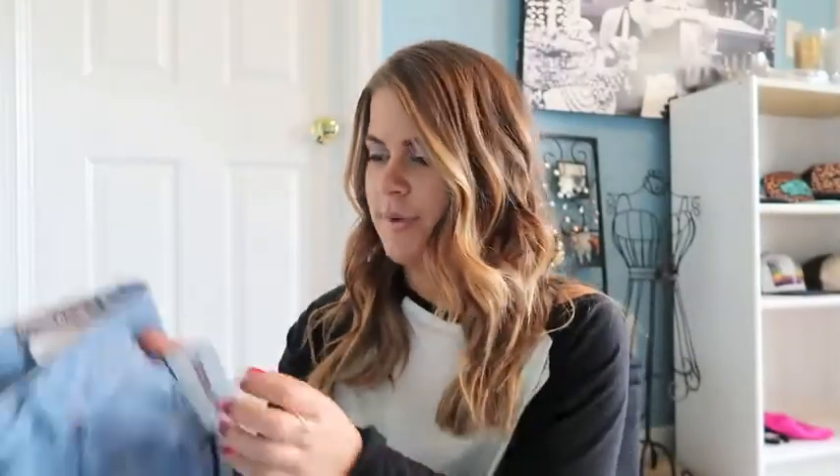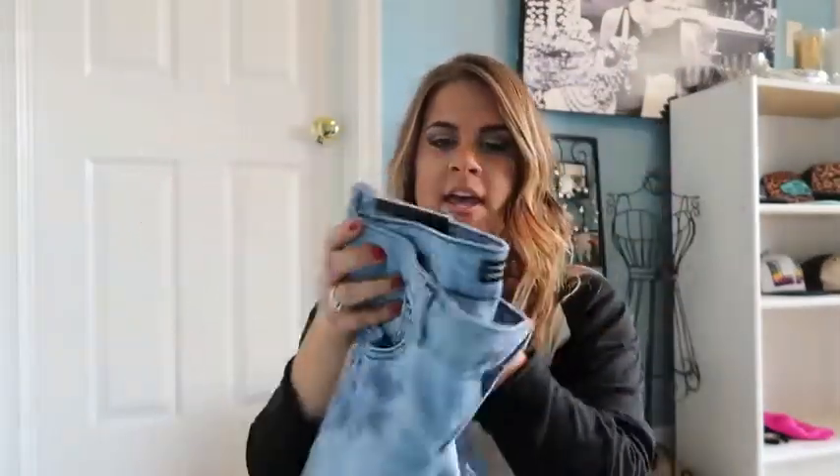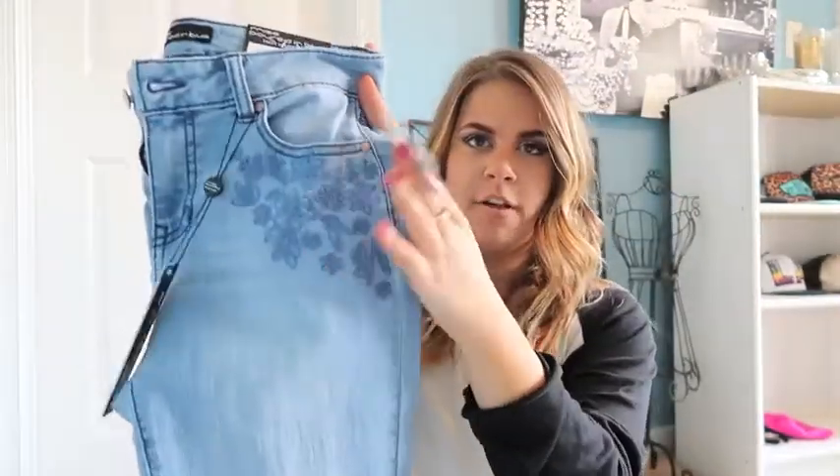The rest of my pieces are from TJ Maxx. This first pair is just a pair of high-waisted denim, and they have embroidery on the pockets, which is really cute. I didn't own any high-waisted jeans that were a skinny leg, so I'm excited about these. I also like that they're light wash, because that's a really fun thing for spring and summer.